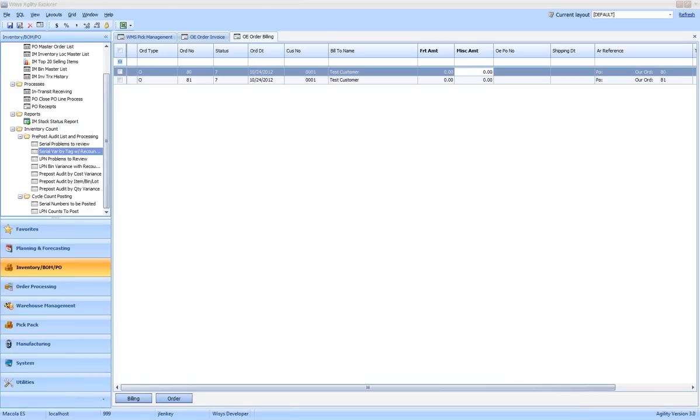Someone wanted to know: when a transaction occurs, does it write to the McCola audit trails? Everything is written in real time to the audit trails inside of McCola. Any traditional inventory transaction in McCola will have the exact same identical record from WISIS, showing that the transaction was done by the handheld user versus the McCola user.